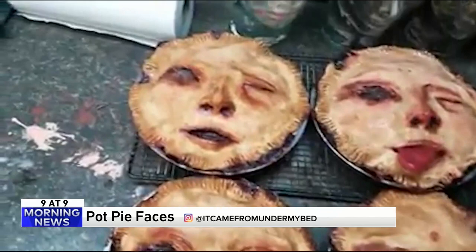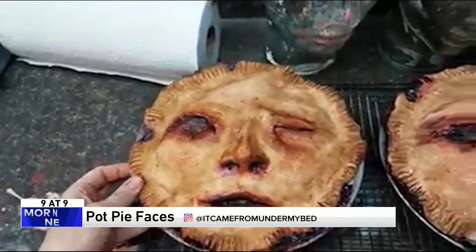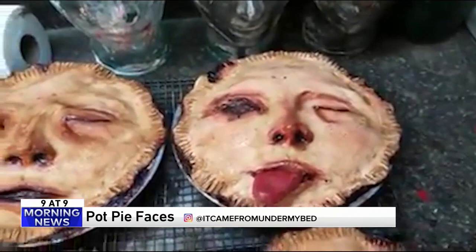Number 8. We're done with the baby faces on macaroons, but how about some faces on pies? A horror artist named Ashley Newman made these. She's on Instagram at 'It Came From Under My Bed.' These faces have a variety of expressions baked right into the pie. You can check her out on Instagram and see all sorts of stuff there. That's some attention to detail — that's called caring.